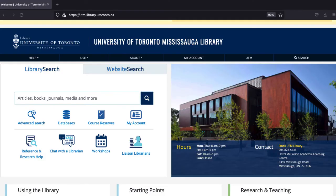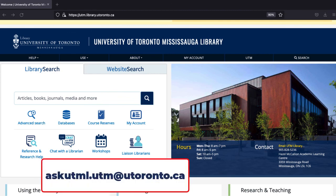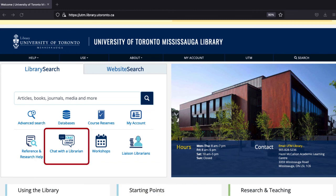If you need any help, feel free to stop by the reference desk at the library, email us at askutml.utm@utoronto.ca, or use the online chat from the UTM Library homepage and we can help. Don't forget to subscribe. Thank you.